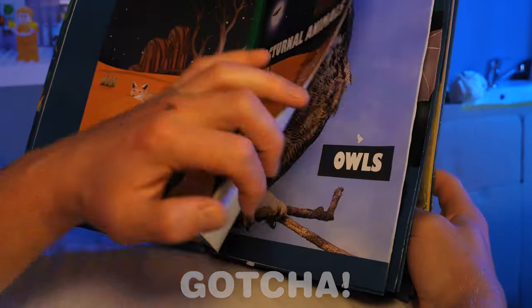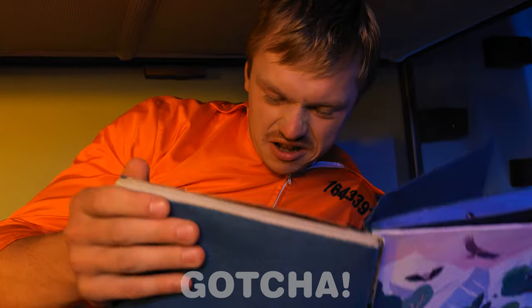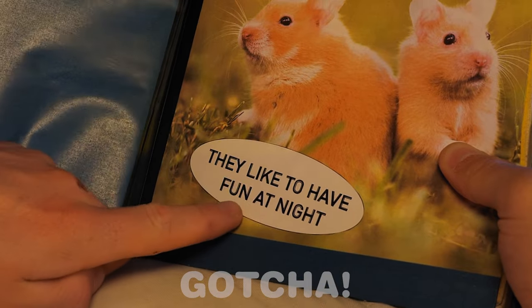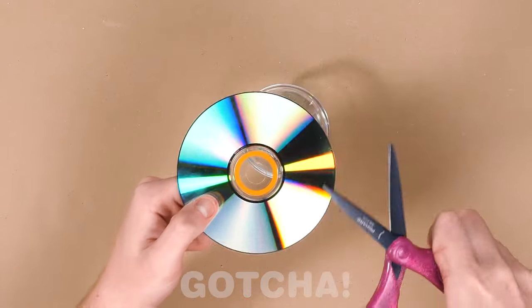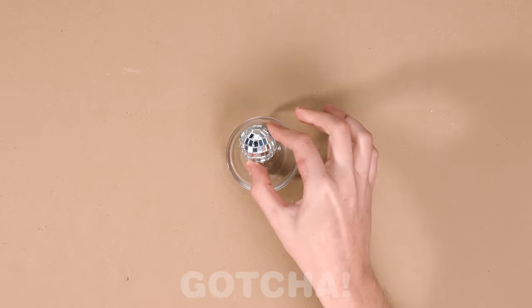Nocturnal animals? We need to find out if a hamster belongs here! Owls and bats are nocturnal! I found it! Let's see… Hamsters like to have fun at night! I wonder if this is true! Looks like Samuel's got an idea! He cut the CD into tiny pieces and used this to turn it into a disco ball! That's so creative!